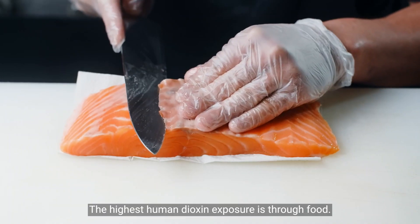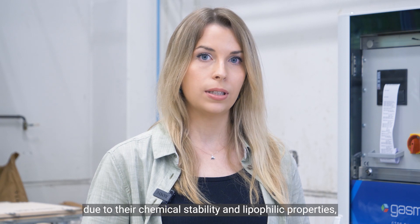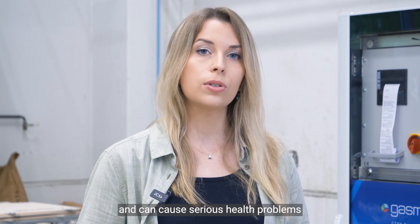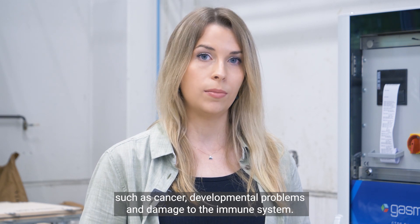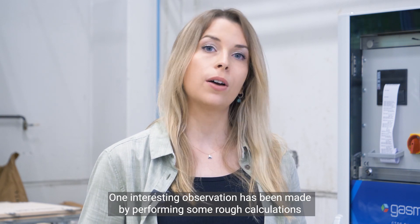The highest human dioxin exposure is through food. Once entering the human body, due to their chemical stability and lipophilic properties, dioxins are able to be stored in the body for many years and can cause serious health problems, such as cancer, developmental problems and damage to the immune system.